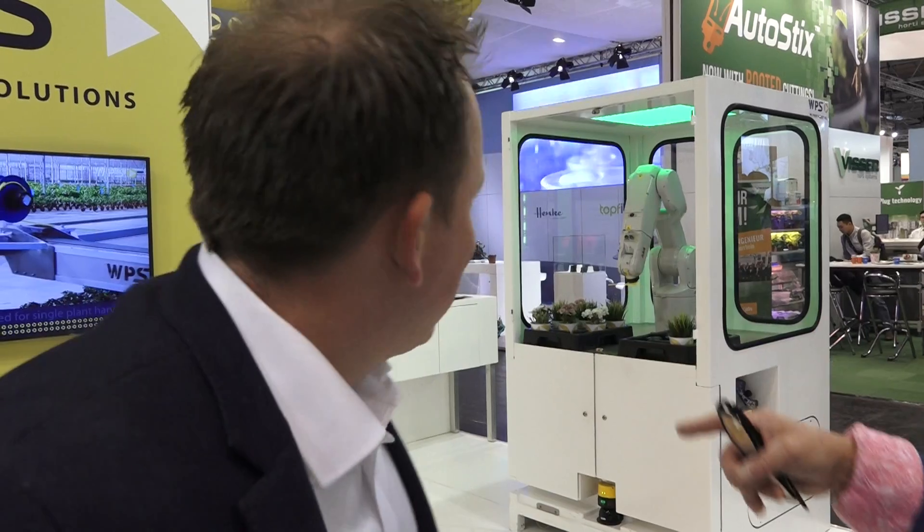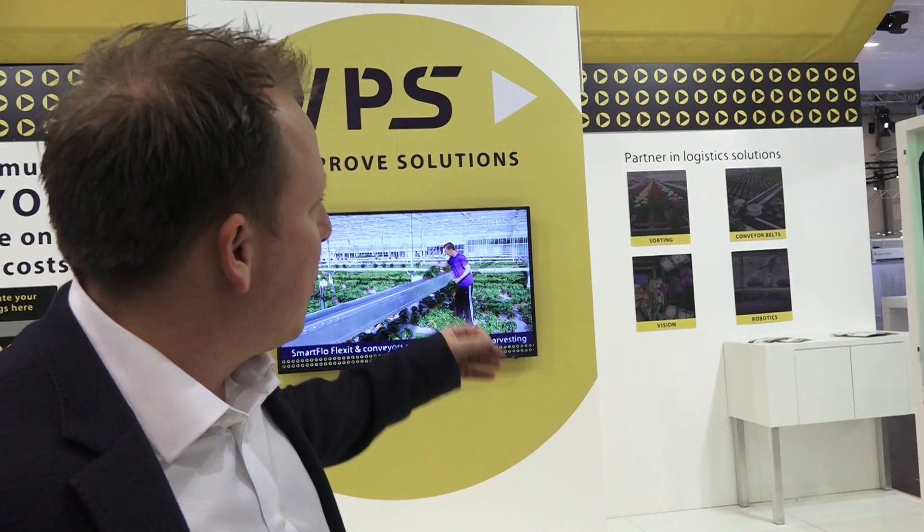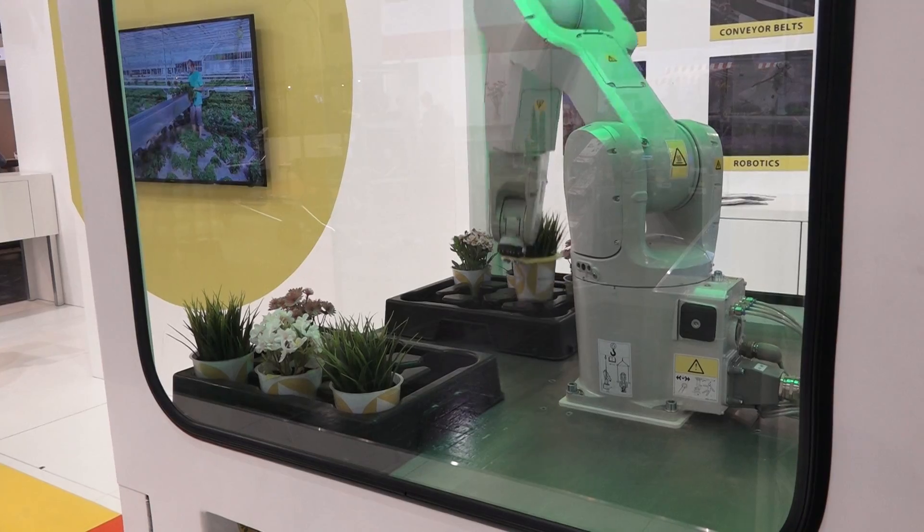We have conveyor system belts and we can combine them with the sorting system, and we can combine them with a grading system so you can grade your plants, shrubberies, everything you want. And then we have our robots which can pick and place the plants wherever you want.